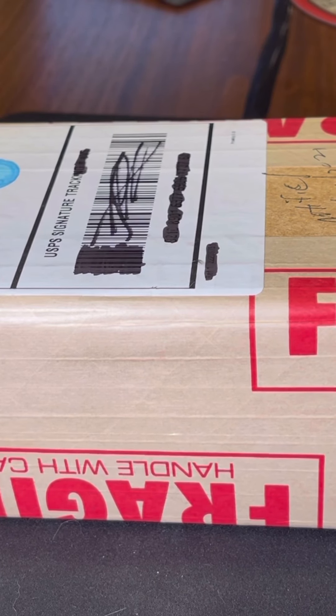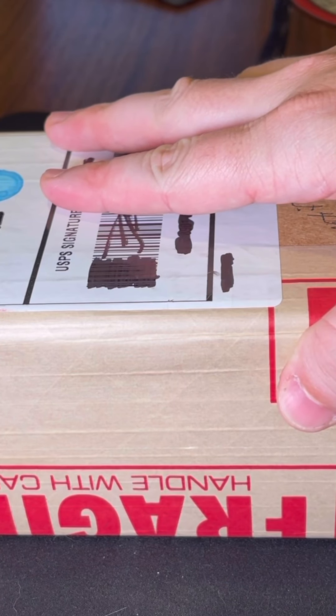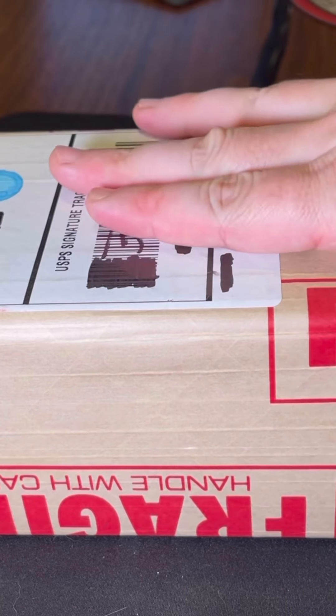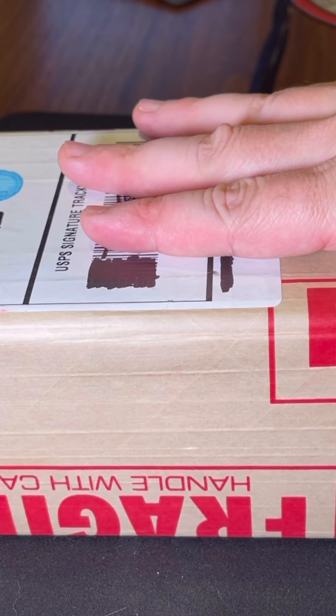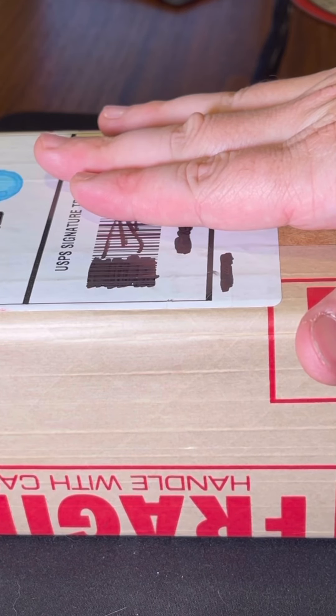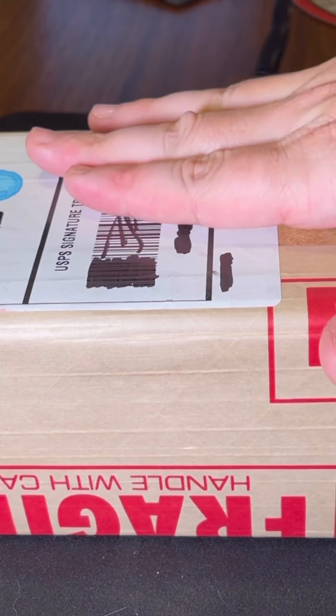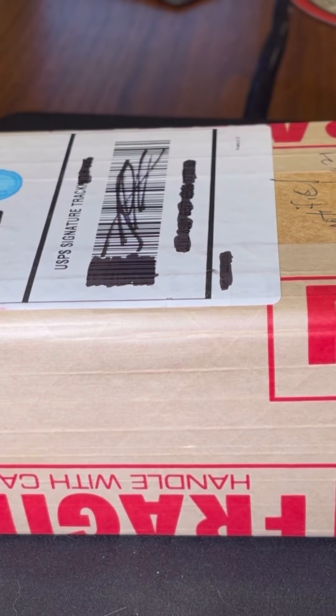Alright folks, Dark Dakota here again with another PCGS unboxing. I'm not expecting a whole lot out of this one — it was an older coin that I sent off to get graded. I knew it wasn't going to come back with a good grade; I was really just looking to get it in a holder and make sure it was genuine — no fakes. This is one of the Mexican coins, the eight reales. We're going to find out together right now when I open up the box.